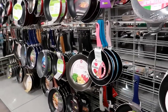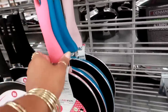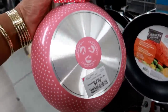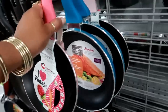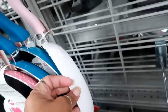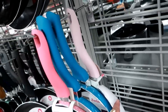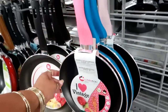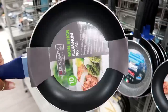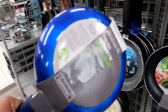Over here they have some cute little items — the handles are pink and it has little pink hearts on it for $8.99. There's a turquoise little skillet set and a pink one with little polka dots and a light pink handle — those are cute. Look at that — a pretty blue nonstick aluminum fry pan for $9.99.